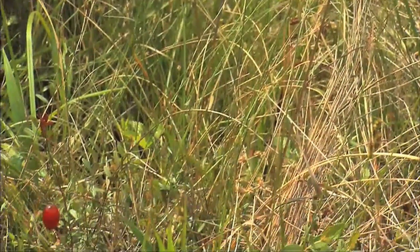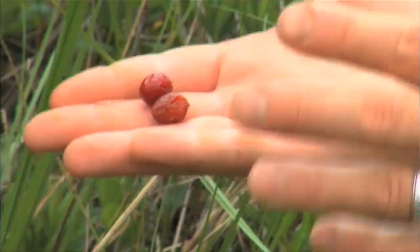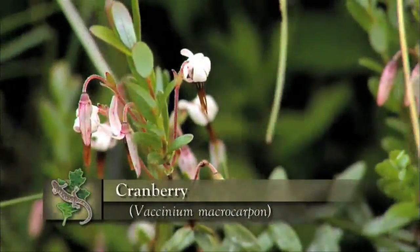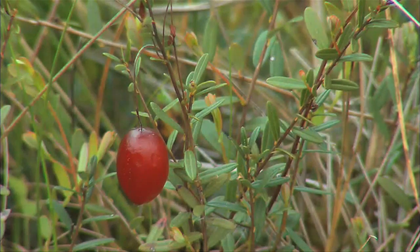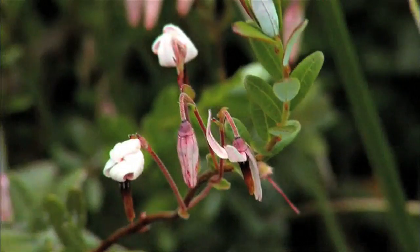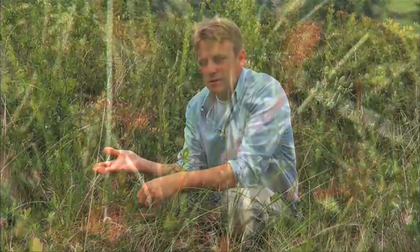Another plant that we all recognize and eat around turkey time is cranberry. It's a relative of blueberries, believe it or not — vaccinium — and it grows as a little trailing shrub here in amongst all the sphagnum. Cranberries at one time were extremely plentiful up here in northwestern North Carolina. There are a number of place names: a town of Cranberry in Nash County, several cranberry creeks. But cranberries have nearly disappeared, just like most plants in these southern Appalachian bogs, because so many have been drained and converted to other uses.